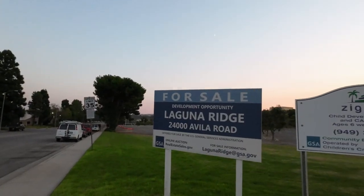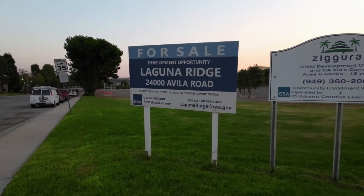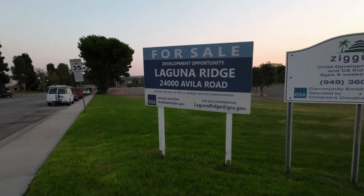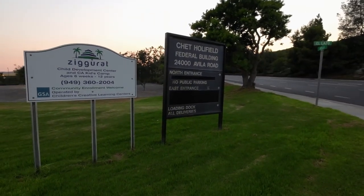It's readily apparent that nobody really likes the Step Pyramid style — that's why there were no bids on the first auction. But there were many bids on the second auction. We're right at the corner of Avila and El Lazo. There's not a lot of information about the building sale, except right here there's a sign that says 'For Sale — Development Opportunity,' with an email address: Laguna Ridge at GSA, realestatesales.gov. That's where you can bid on it. And there's the Chet Holfield building sign.